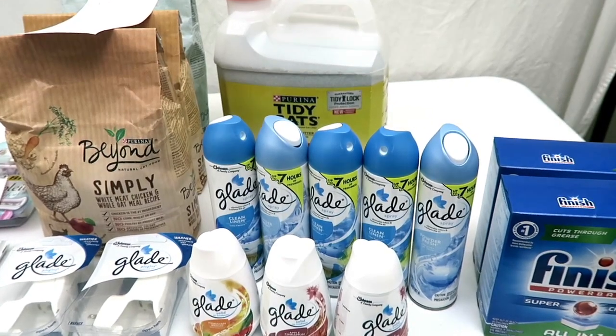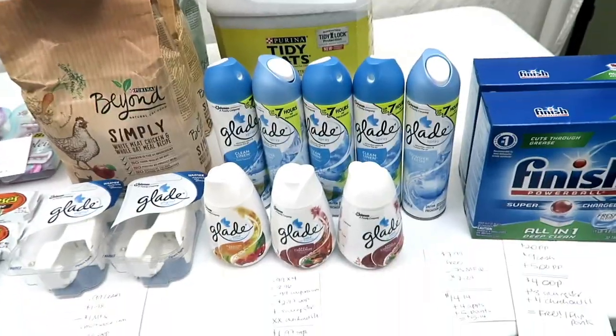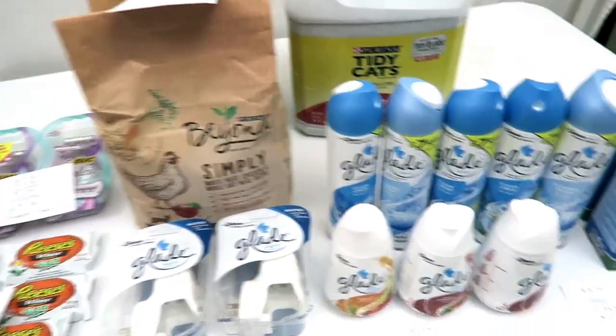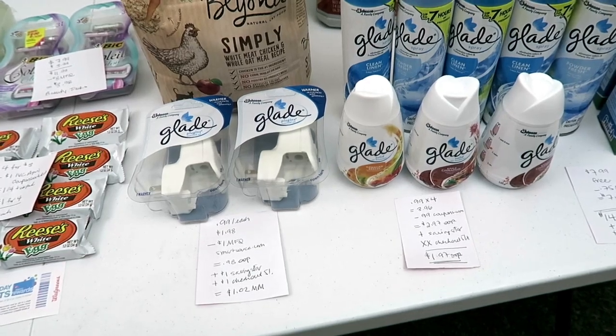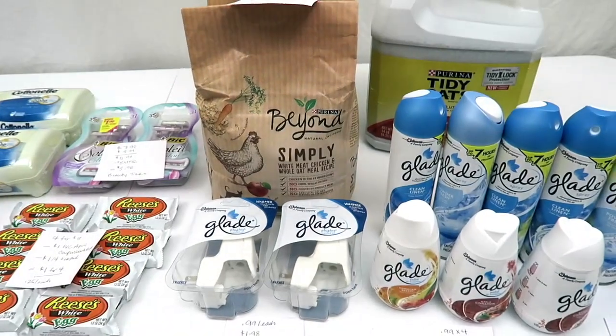I basically had a terrible migraine — I hadn't eaten and I just had a really hard time focusing. My store didn't have all the stock that I wanted so I had to go to Plan B; it was just one of those days. But thankfully a very nice cashier helped me out and she saved the day.